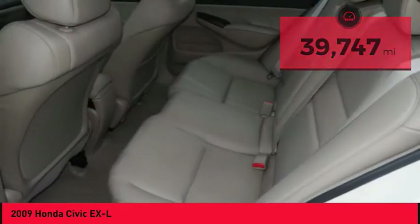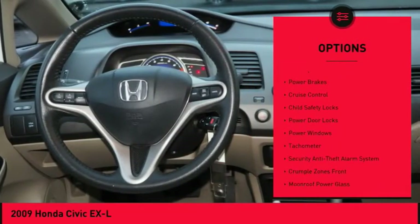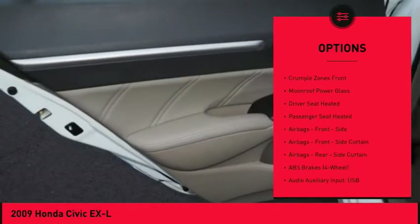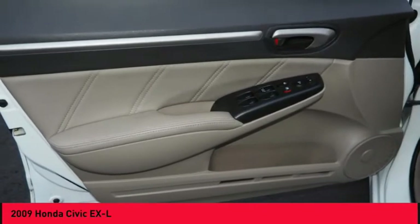Here are some of this vehicle's great options: traction control, stability control, daytime running lights, braking assist, power brakes, cruise control, child safety locks, power door locks, power windows, and tachometer.